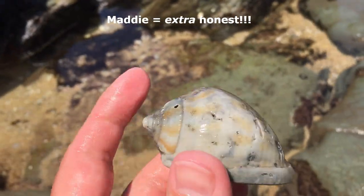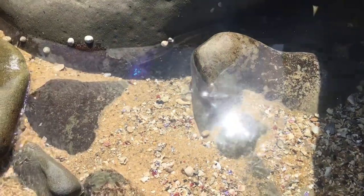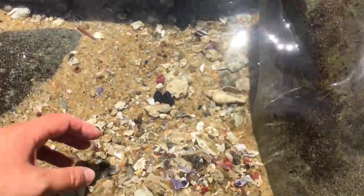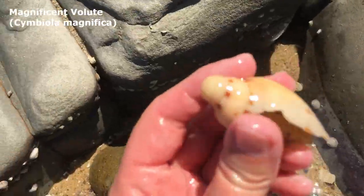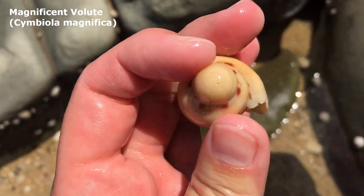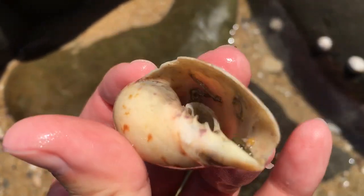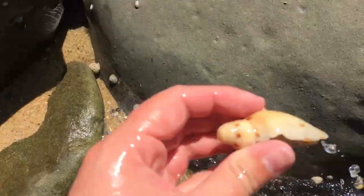Holy sweet swirly seashells! I looked here like 10 minutes ago — that must have just come in on a wave. Wow, are you kidding me? That's the second time in two days that I found a little magnificent volute with the tip! Oh my goodness, I am so stoked with that. There's no creature in there, just bits of stuff.